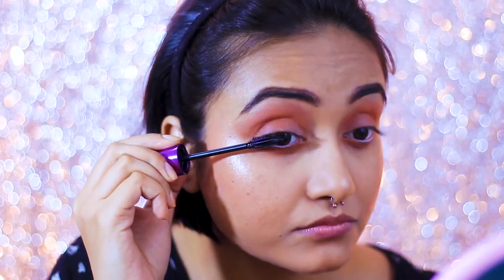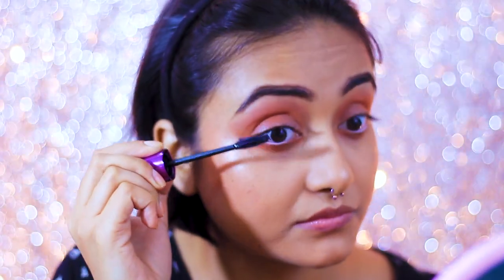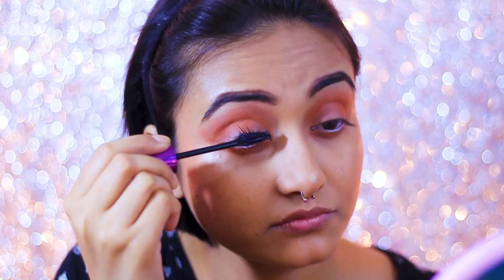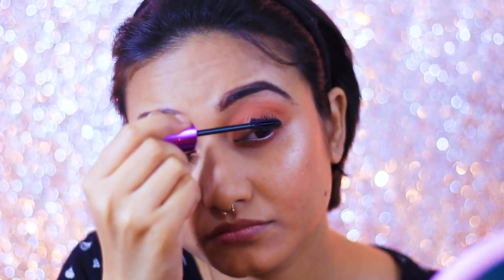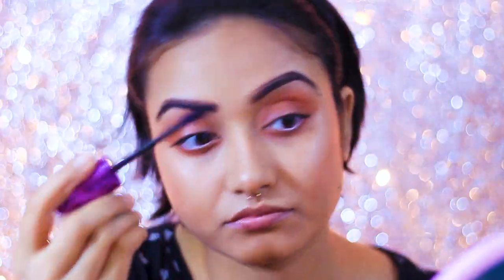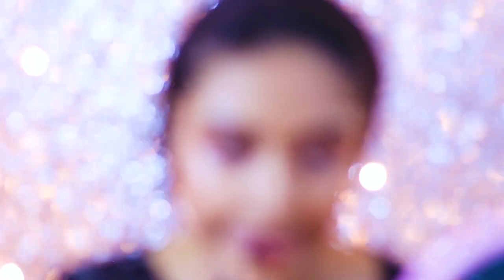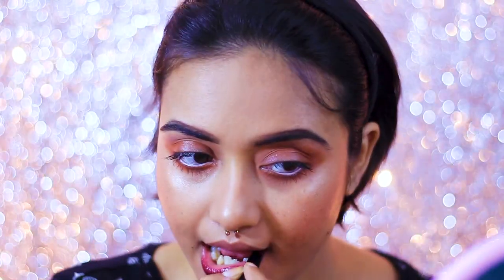I'm just going to apply some mascara — no false lashes since it's an everyday look. I'm using the Wet n Wild Max Fanatic Mascara, which is my current obsession. I don't usually stray from the Maybelline family for mascaras, but this one really impressed me and it's very affordable. What I love about it is the applicator — it's really precise and makes your lashes very voluminous and lengthy in a jiffy.